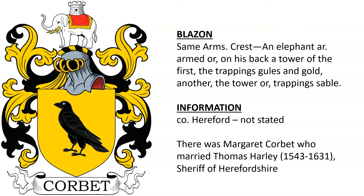County Herefordshire — not sure who this belonged to — but there was a Margaret Corbat who was married to Thomas Harley, who was sheriff of Herefordshire.